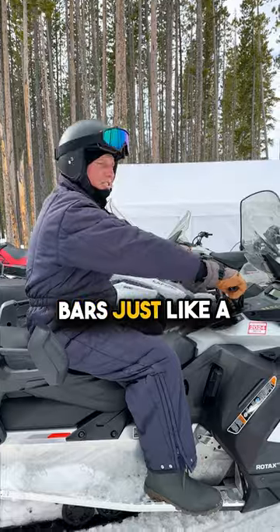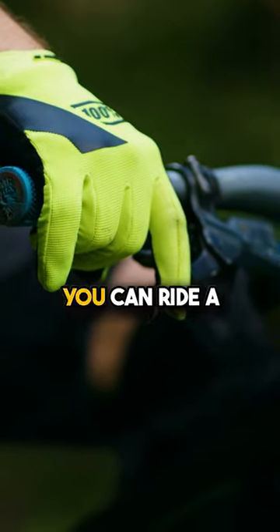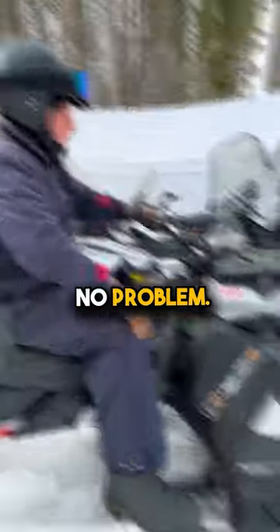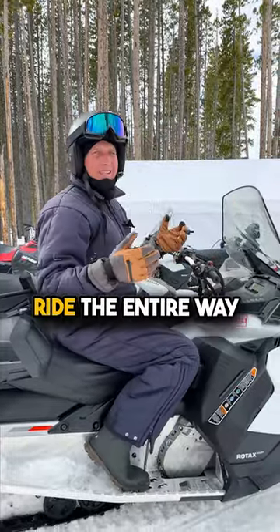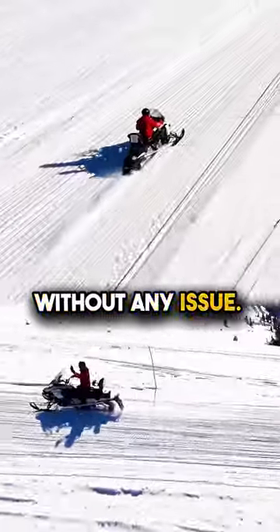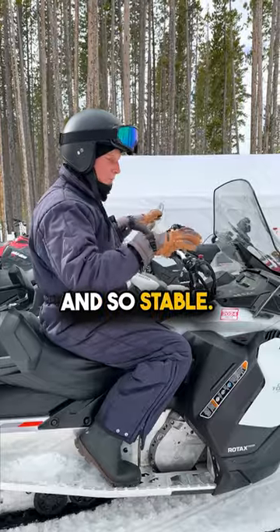The bars are just like a mountain bike — if you've ridden a mountain bike, you can ride a snowmobile, no problem. Off you go, just touring, turning, makes it easy. You can sit in the saddle and ride the entire way without any issue. They are so smooth, comfortable, and so stable.